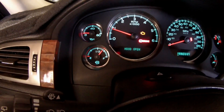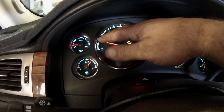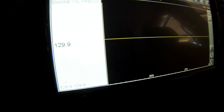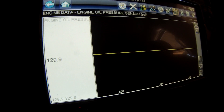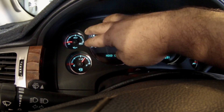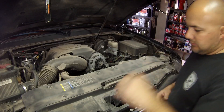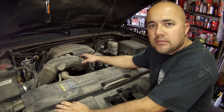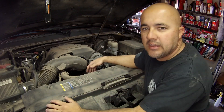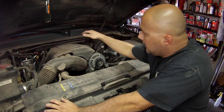The oil pressure gauge is stuck at zero but obviously we know we have oil pressure in the motor - if we didn't, the engine would be knocking, popping, and ticking. We know we have a good oil pump, so we most likely just have a bad sensor. She's been driving like this for a while, with the gauge jumping all over the place. Let's check the wiring and go from there.